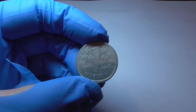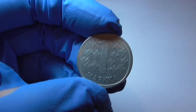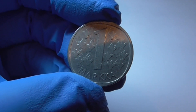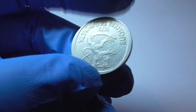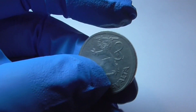I got this pretty little coin here. One Marka, comes from Finland. They minted this from 1969 to 1993. It's made of copper nickel, 75% copper, 25% nickel. Weighs 6.1 grams.